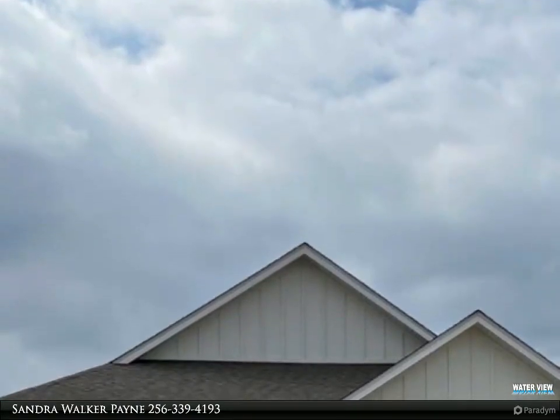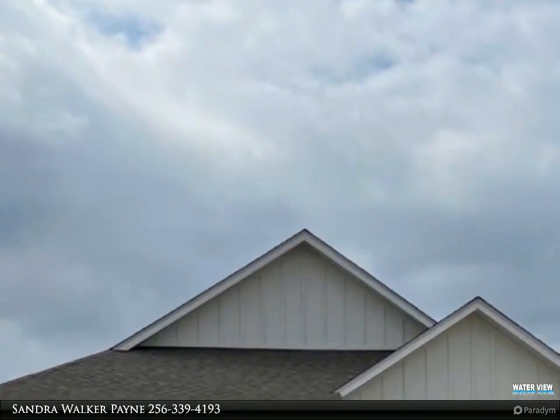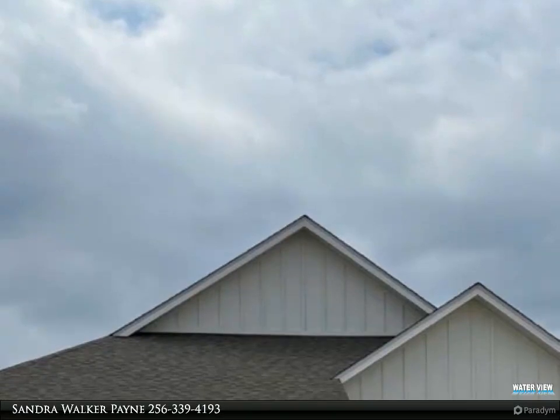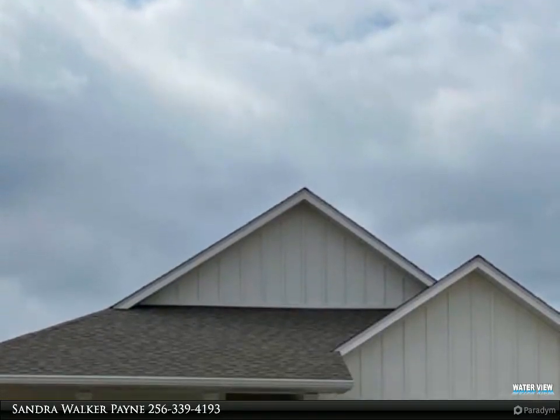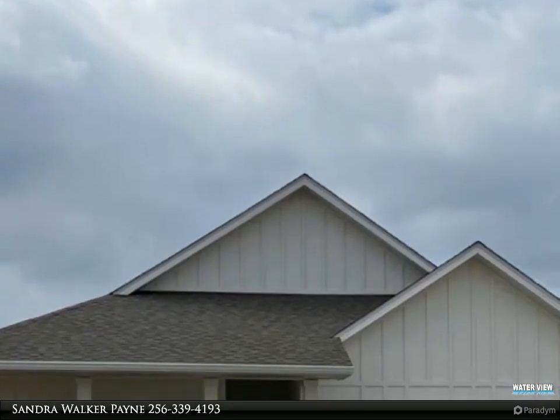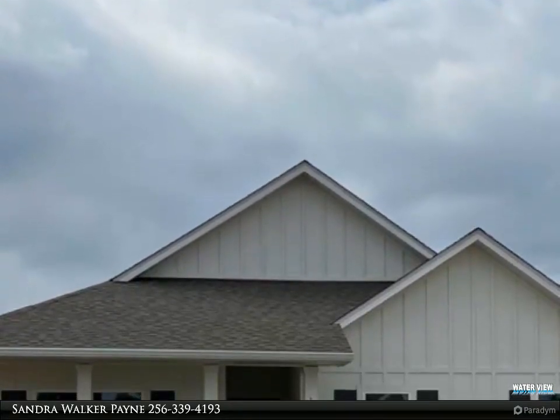The popular Del Rey floor plan features an open kitchen with granite countertops and stainless steel appliances. Split bedrooms with a large primary bath and two walk-in closets. Check out the beautiful front porch and the large rear covered porch.